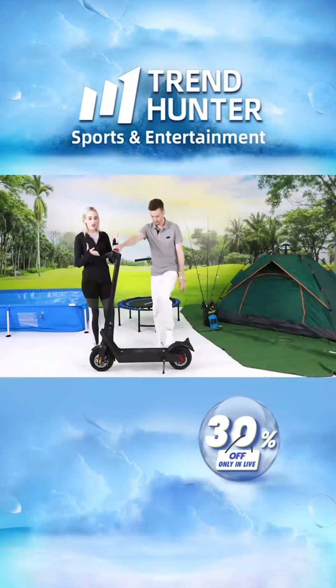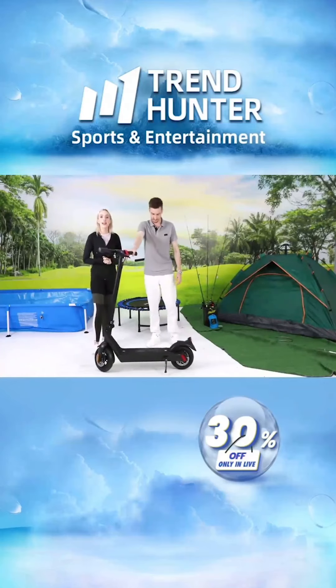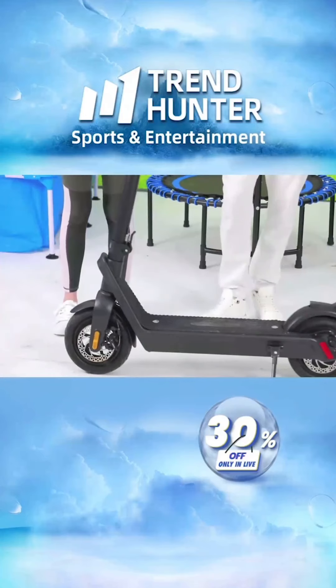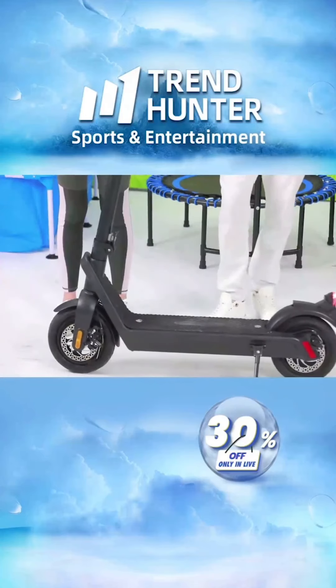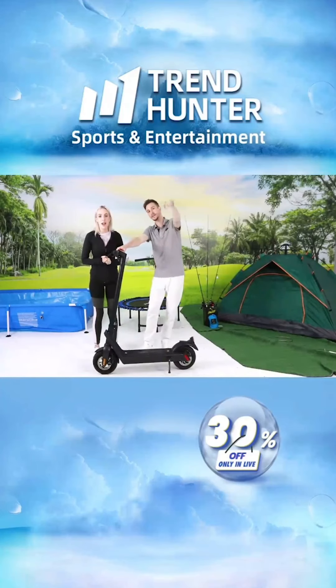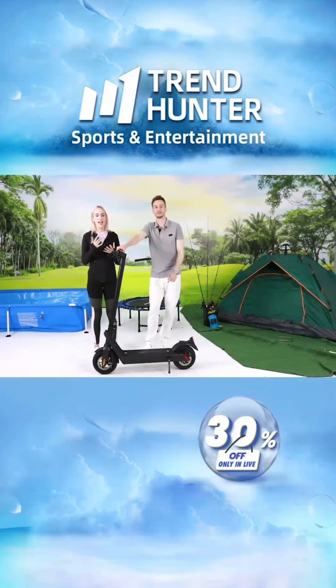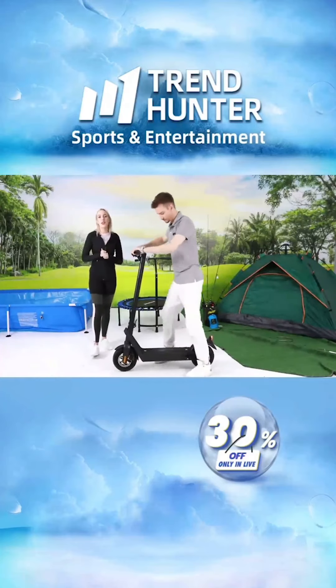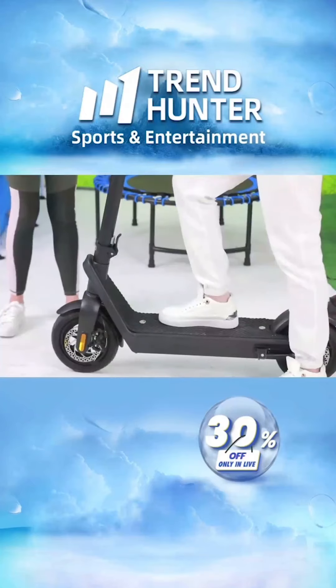If you are loving the X8 or the X9 from Shenzhen Kishin Technology, let us know in the comments below. There is a product link that has just popped up for these scooters where you can get in touch with the direct seller — ask any questions or place your orders.